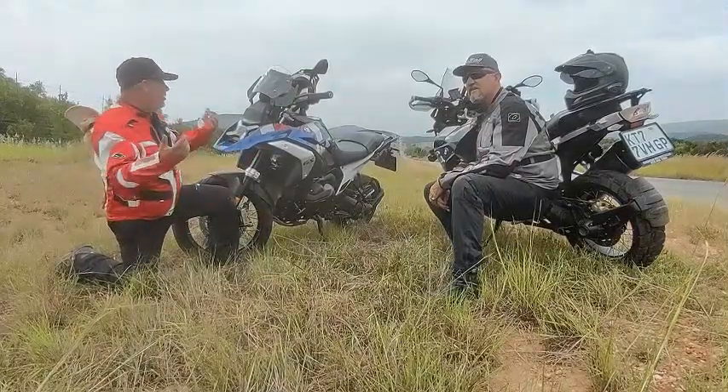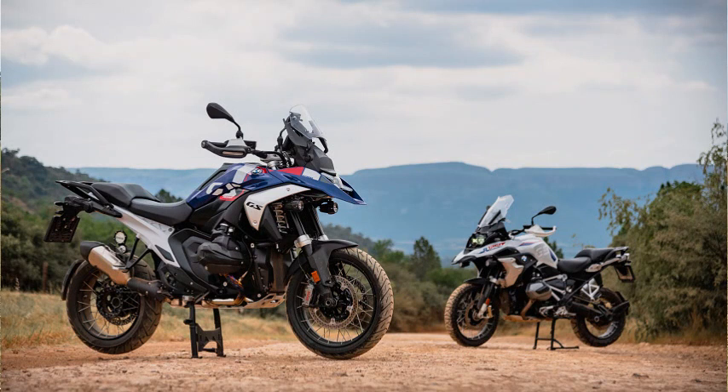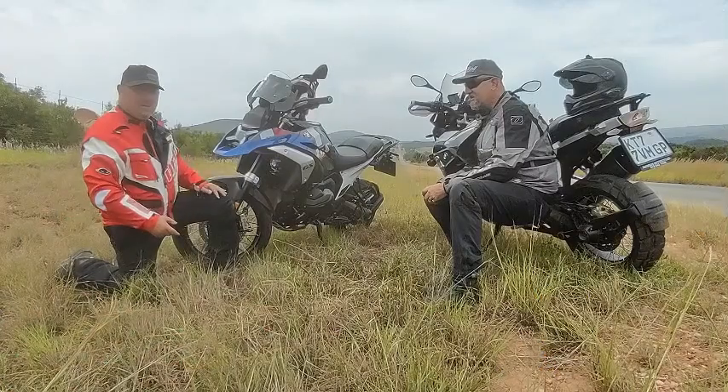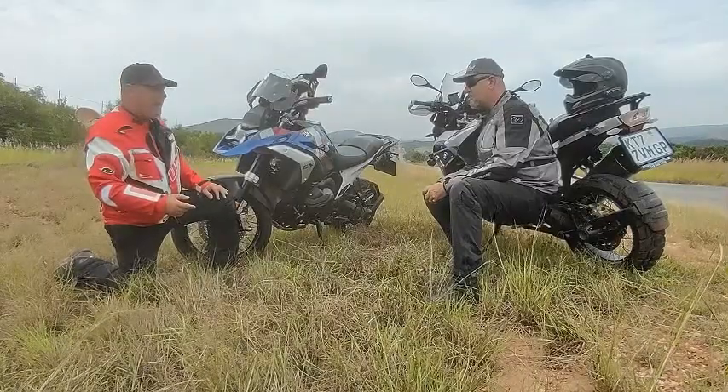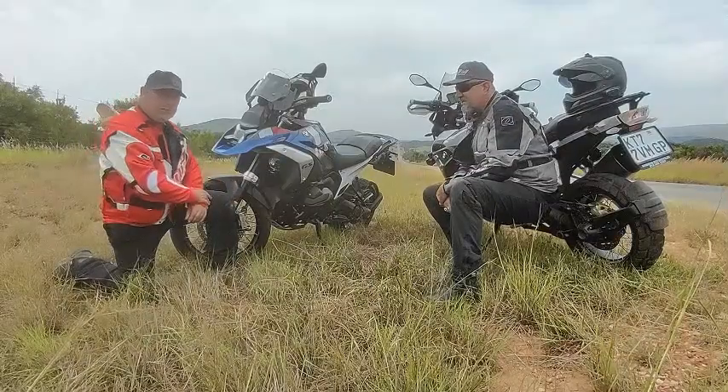We're out in this place with two GSs and I'm not going anywhere near that one because I've been riding this one. You won't let me ride it and I'm quite sad. I've got to tell you guys, and I'm sorry to previous edition GS owners...